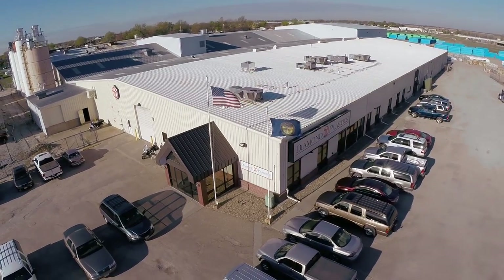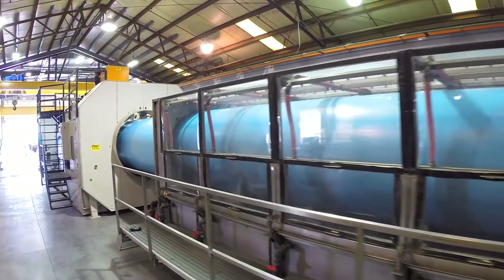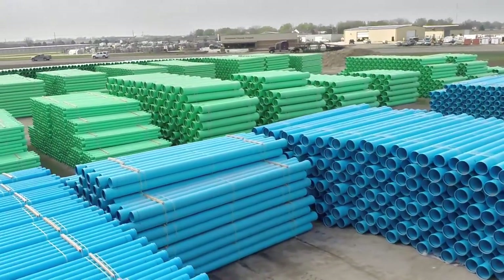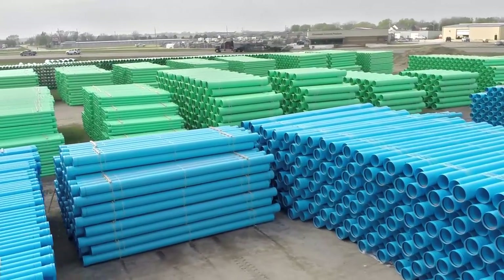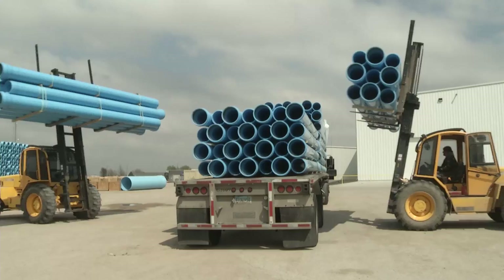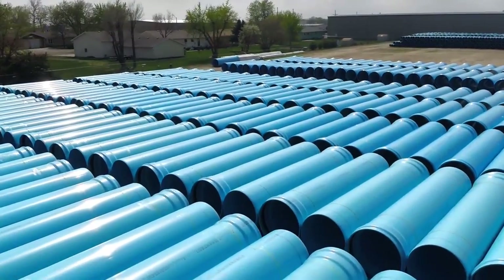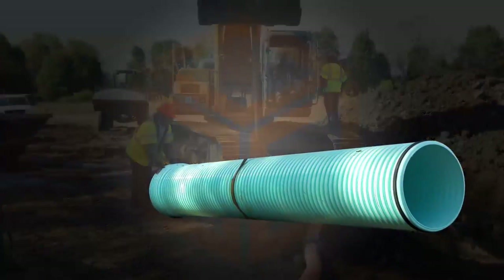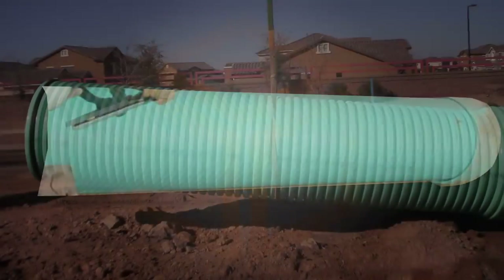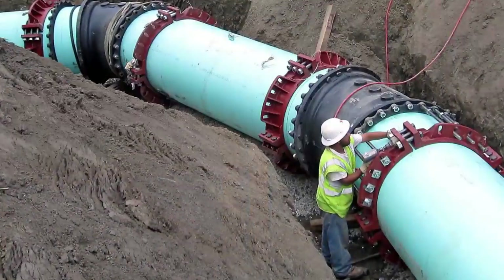Diamond Plastics Corporation was founded in 1982. Since that time our singular focus has been gasketed PVC pipe for water, sewer and irrigation applications. In the last 10 years alone, Diamond Plastics has shipped approximately 30 million feet of PVC pipe every year. The reason for this explosion in growth is due to the superior performance record of PVC pipe, which has been used in the United States for over 50 years.